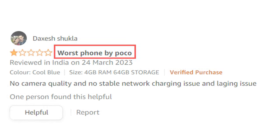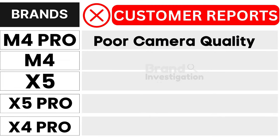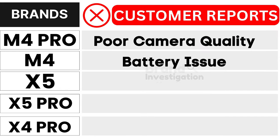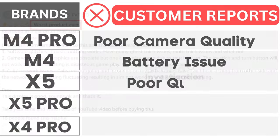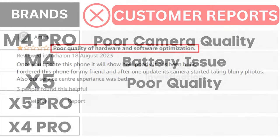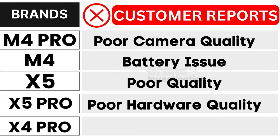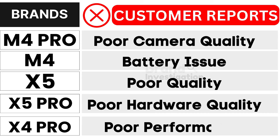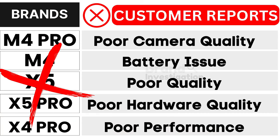Let's explore the brands customers avoid due to negative reports. The Poco M4 Pro faces poor camera quality. The Poco M4 grapples with battery issues. The Poco X5 encounters poor quality. The Poco X5 Pro confronts poor hardware quality. And the Poco X4 Pro suffers from poor performance, as reported by customers. As a result, customers have strongly opted to avoid these models.